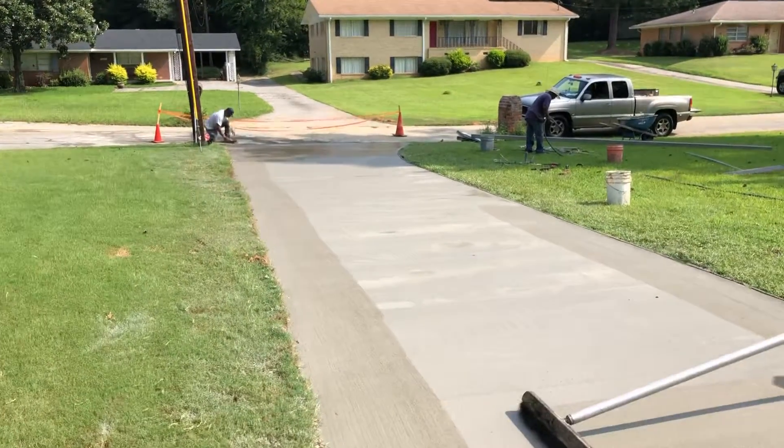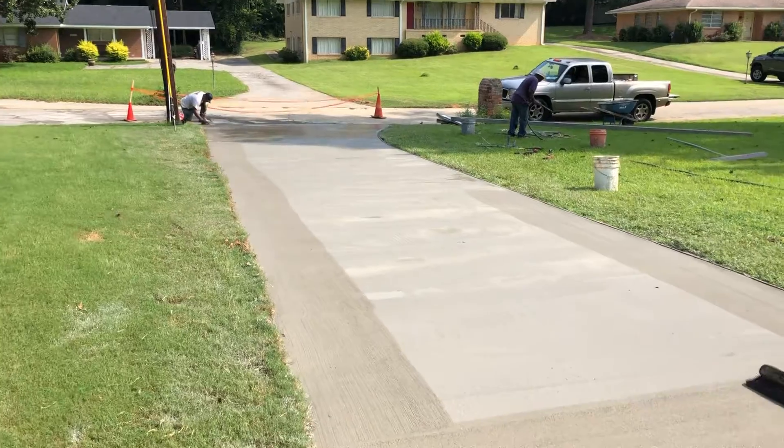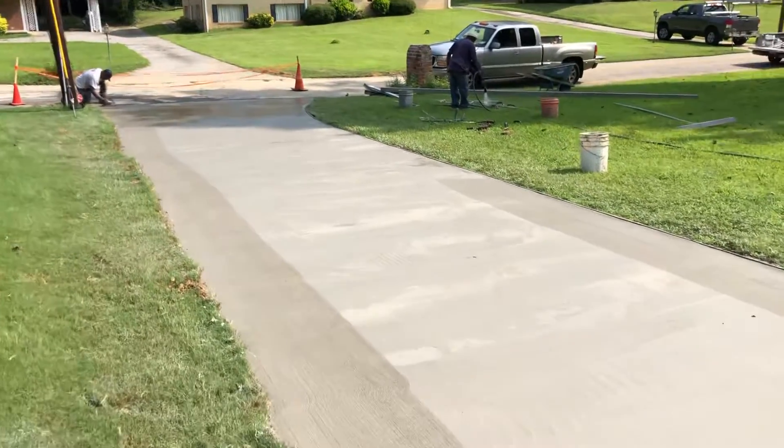If you need a new driveway, give us a call at 478-501-0102. We'll be happy to help. Thank you for watching.